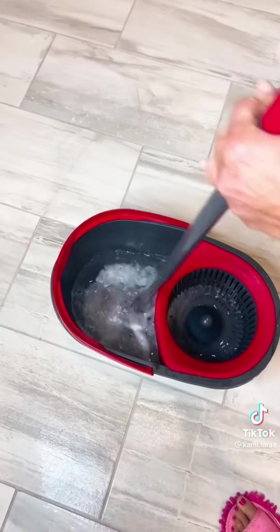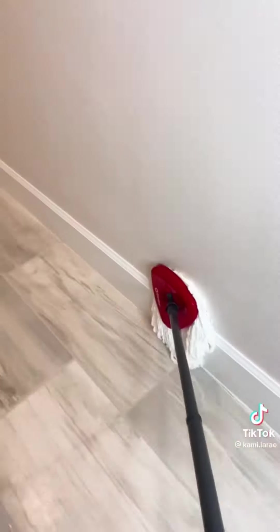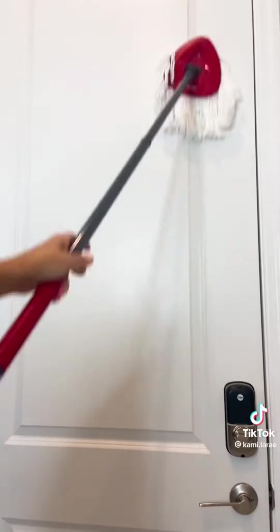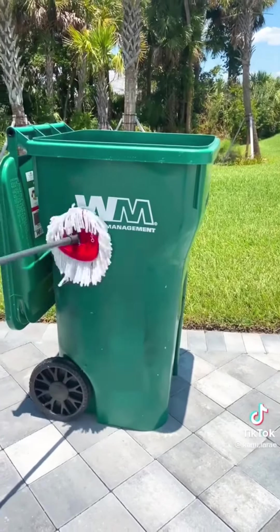Next is the spin mop. This is my favorite mop of all my mops. You just pop it in the little spinner and it gets it pretty dry so you don't have water all over the floor. Plus, it's great for doing baseboards, cleaning your cupboards, doing your doors, my shower — which means I don't have to get on my knees anymore — and my trash cans, which is great.